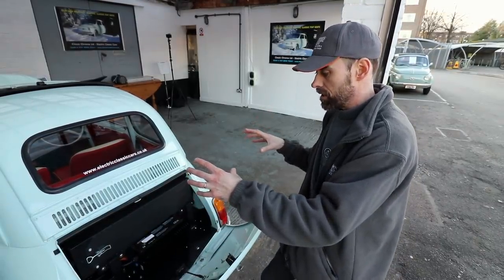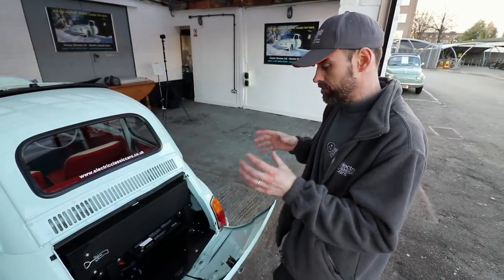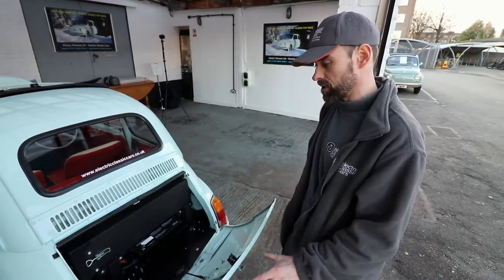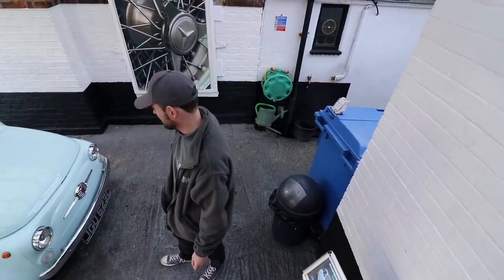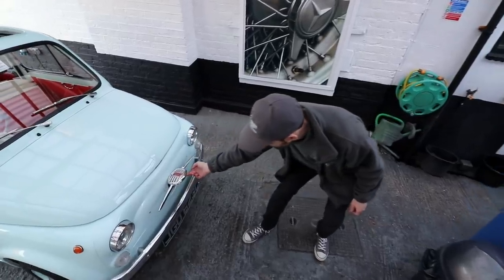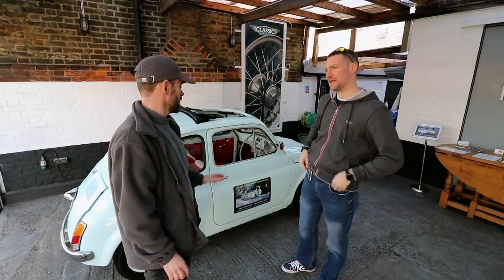This is about the easiest, simplest conversion you can probably do on a classic car. It's quite cramped, but the simplicity of it — because you've only got three batteries and a small little motor — it's probably the simplest conversion. So if somebody's going to do a DIY conversion, it's probably the best car to start with. The hidden general charge point is underneath the nose. Cute as a button.